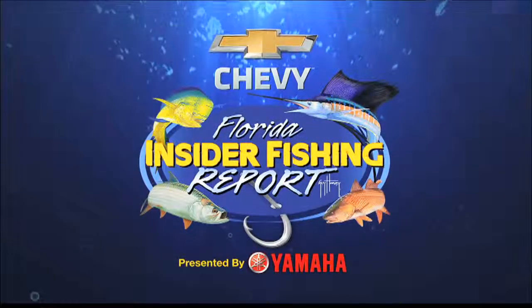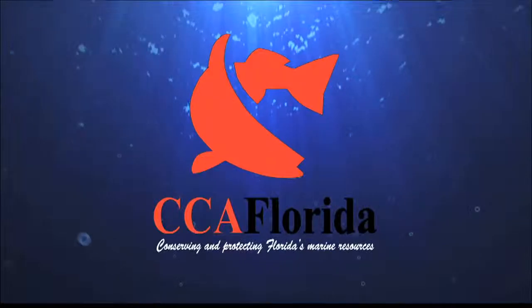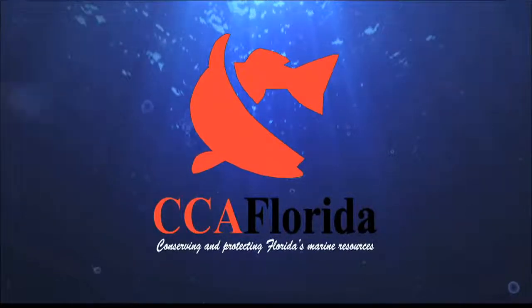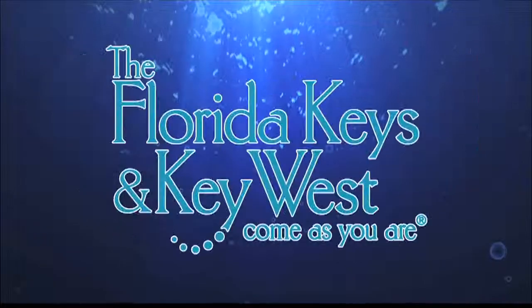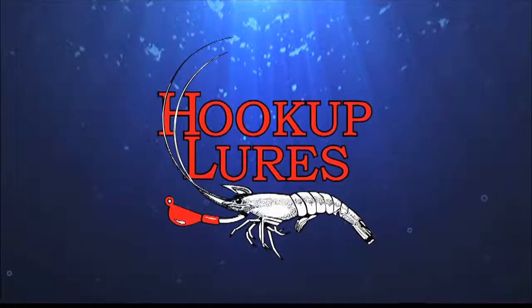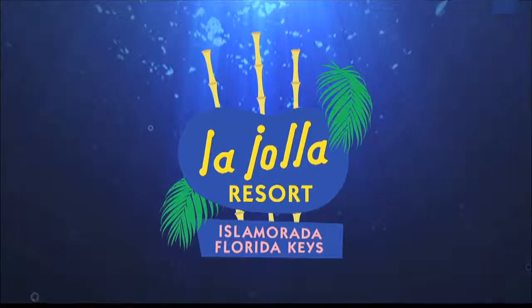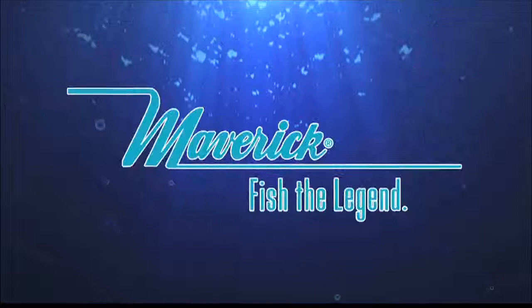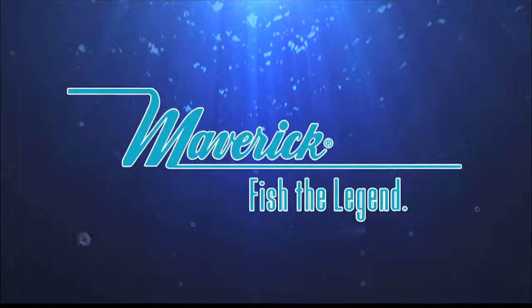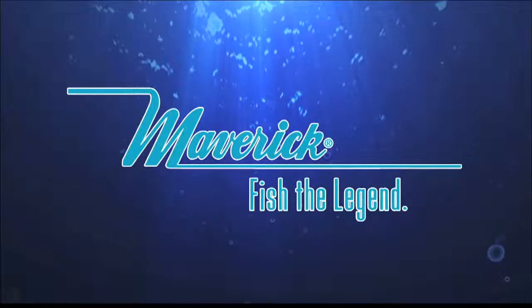The Chevy Florida Insider Fishing Report is brought to you by CCA, the voice of recreational anglers for over 25 years. The Florida Keys and Key West — come as you are. Hookup Lures, premium lures for serious anglers. La Jolla Resort, a place for family and fishermen. And Maverick Boat Company, makers of premium brand boats — Maverick, Hughes, Pathfinder, and Cobia.